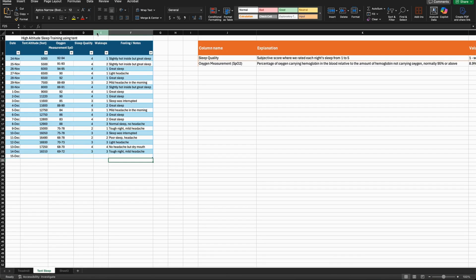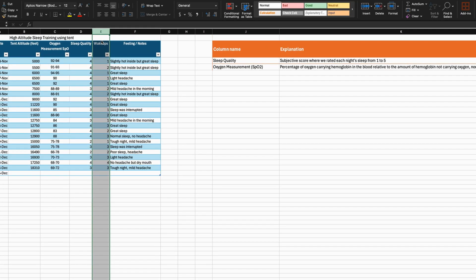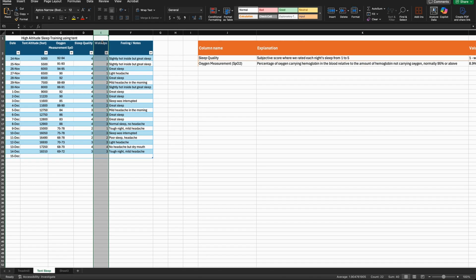In this column, we counted how many times we woke up during the night. Frequent wake-ups usually indicated struggling to breathe or feeling overheated inside the tent, or sometimes we needed to check the oxygen.